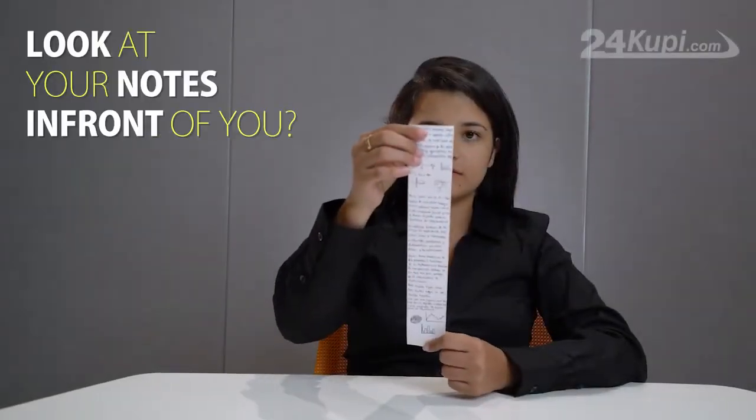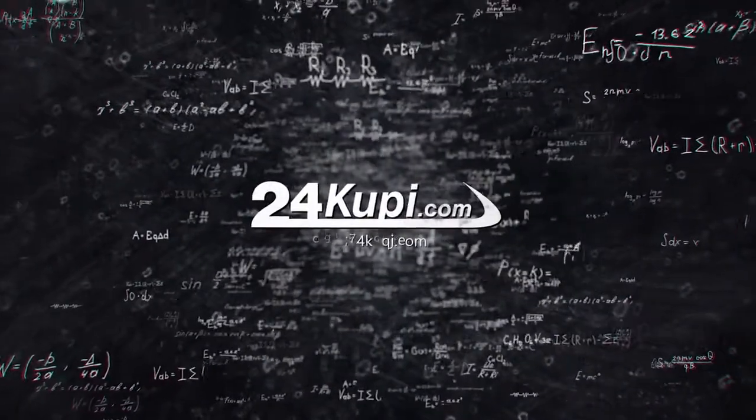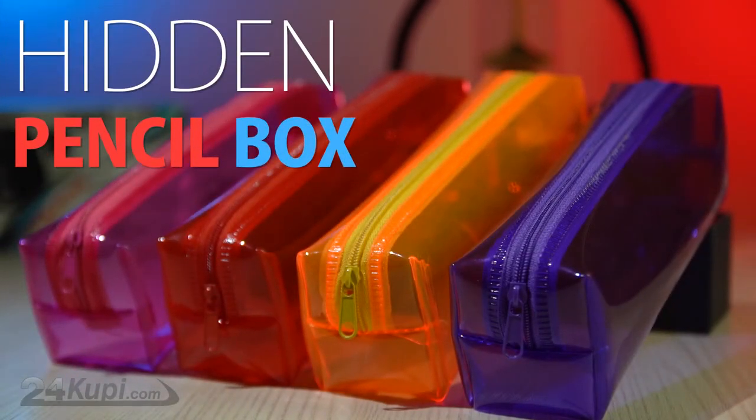Did you ever wish you could look at your notes in front of you, but without anyone noticing it? Now, 24KUPI.com has the most affordable and straightforward solution for you. Introducing Hidden Pencil Box.